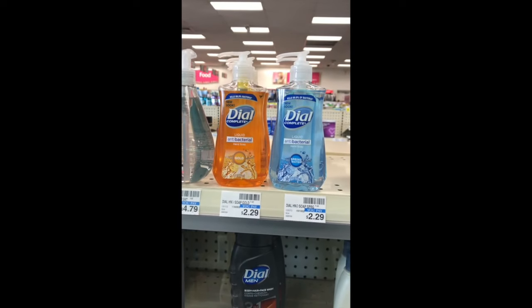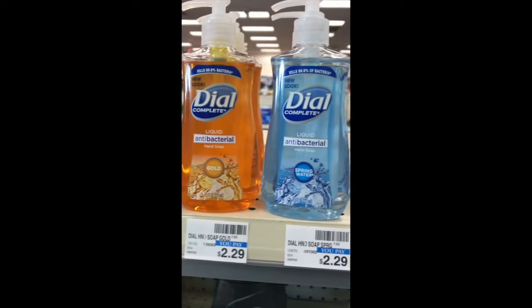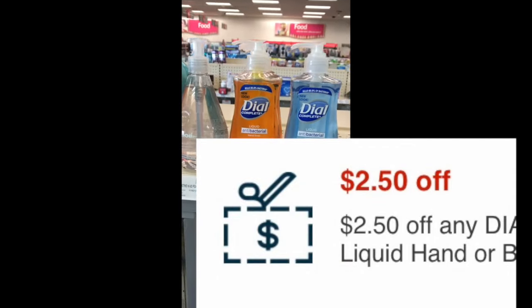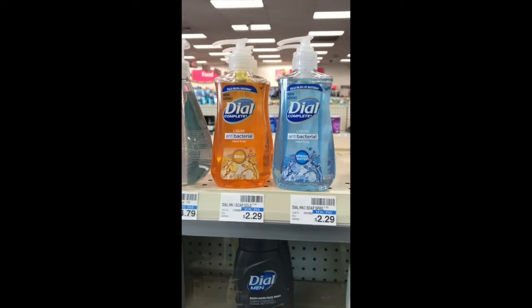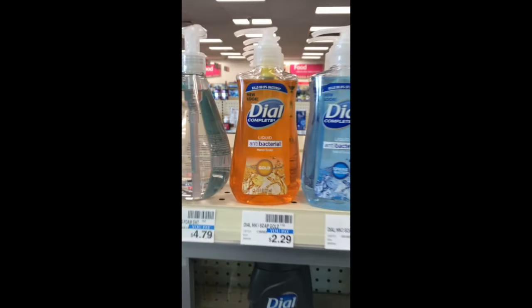Another deal to take advantage of is on Dial Liquid Hand Soaps. They are priced at $2.29 at my store but rang up for $2.49. We have a $2.50 Dial Hand Soap CRT, making this free. Definitely take advantage of this deal if you have that CRT.